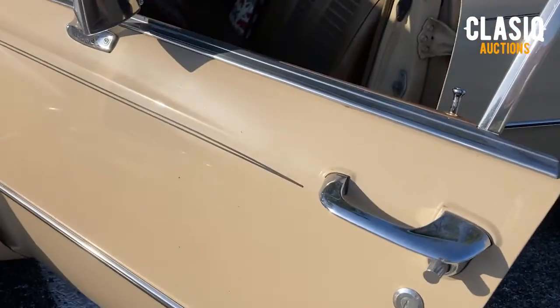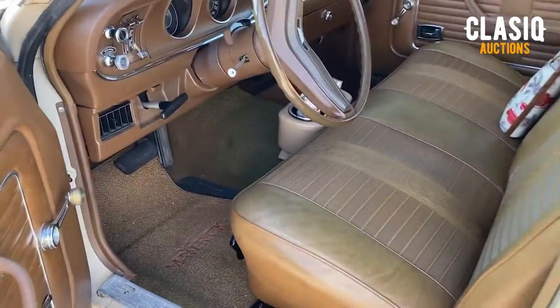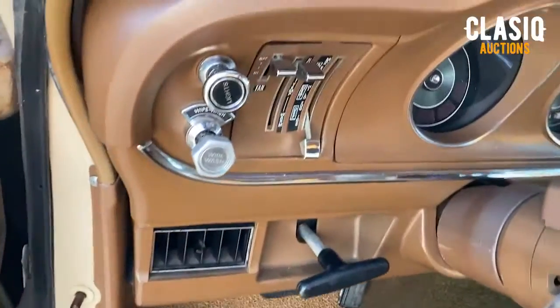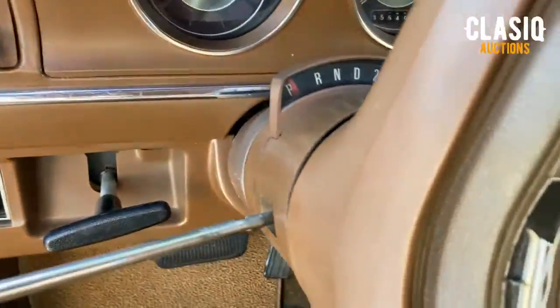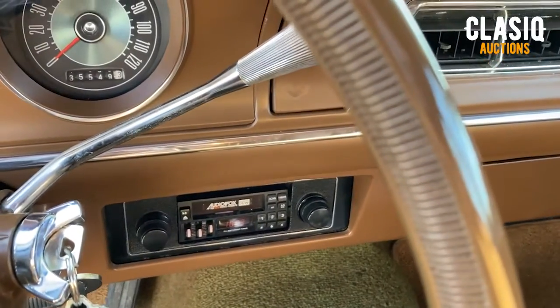Hi Classic fans, Tyler here. Up for auction on the website this week is a 1973 Ford Maverick, located in St. Petersburg, Florida. This car was a Craigslist find by our current owner with only 35,000 original miles and a factory V8. It has since been owned for four years, has had a few upgrades, and was even featured on a TV show.